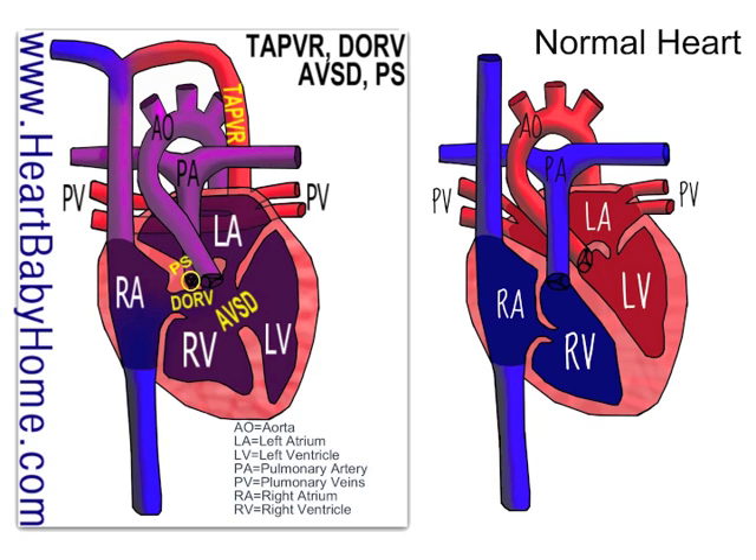If you are looking for a new heart image for me to draw — one that's not already up on my website — you can contact me at heartbabyhome.com/contact. That's the place I look at the most, so if you want me to look at it right away, that's the best place to contact me.